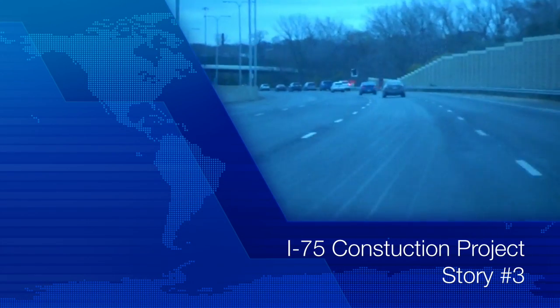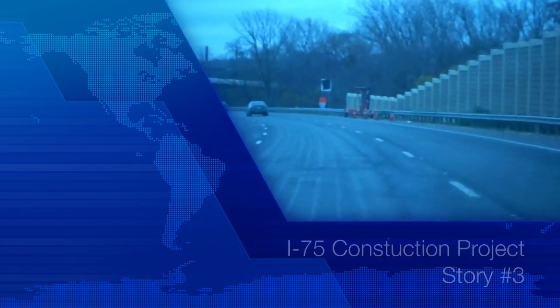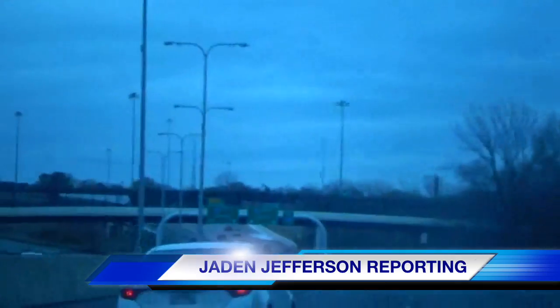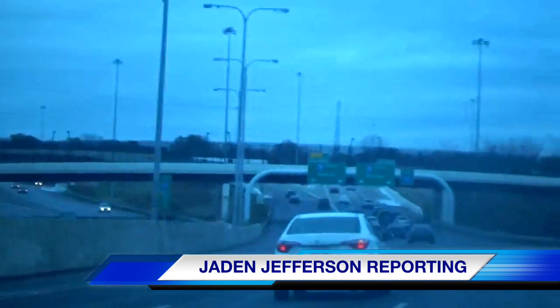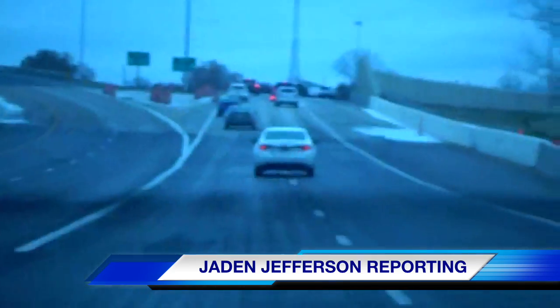I decided to take a trip down the construction of I-75 near downtown. As we drove along, we saw that a lot of construction was already done. But right here, as you can see, we were at the I-475/75 split, taking I-75 towards Dayton. So we're heading south near downtown.